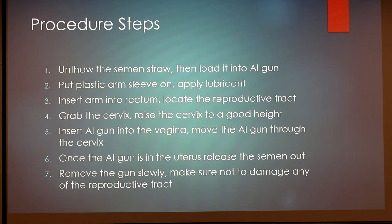The third step is to insert the arm into the rectum and locate the reproductive tract. Number four is to grab the cervix and raise it to a level height — not too low or too high — so when you go in to breed the animal it's properly positioned. The fifth step is to insert the AI gun into the vagina and move it through the cervix. Once the AI gun is in the uterus, release the semen. The final step is to remove the gun slowly and make sure not to damage any of the reproductive tract.